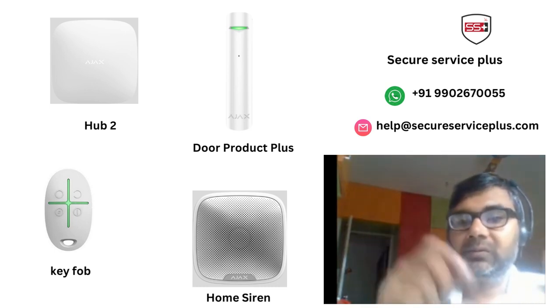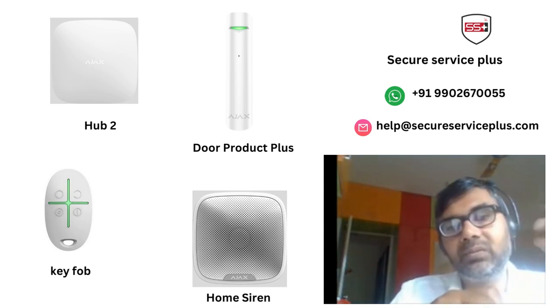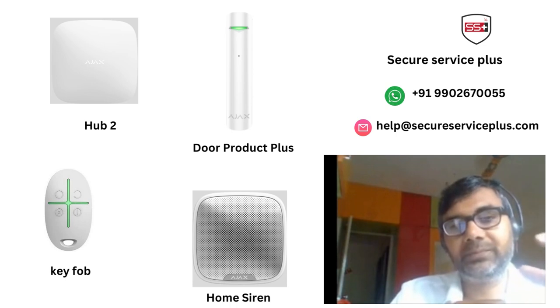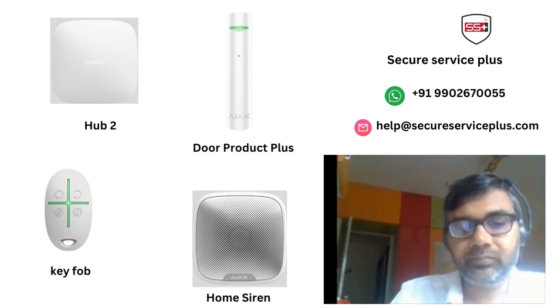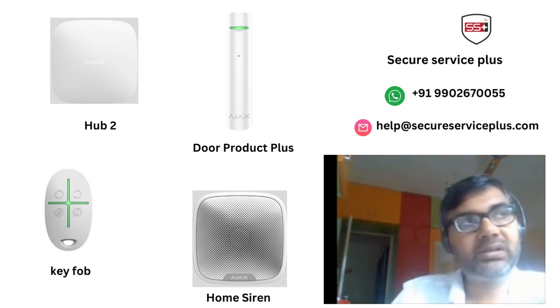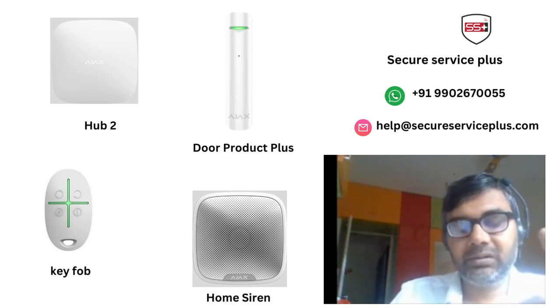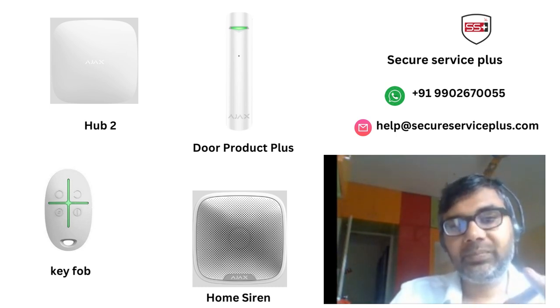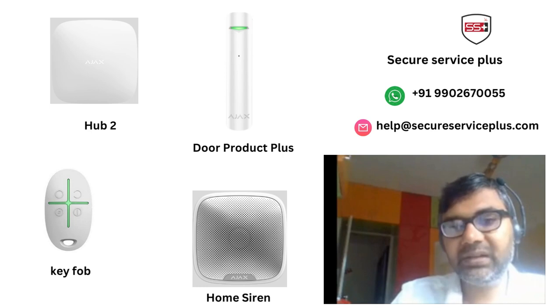The requirement was: if someone forcibly tries to get into their house through the window or through the door, they wanted to receive mobile notifications or a direct call, plus their security guard or neighbor should get alerted by hearing the siren sound. This was the use case.